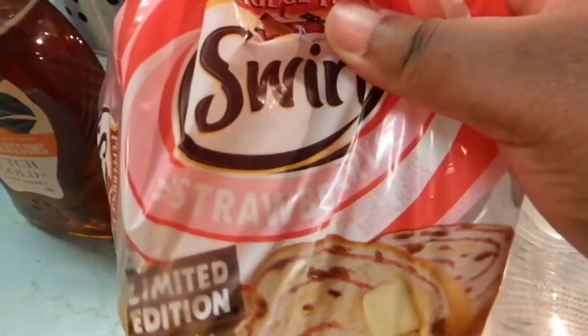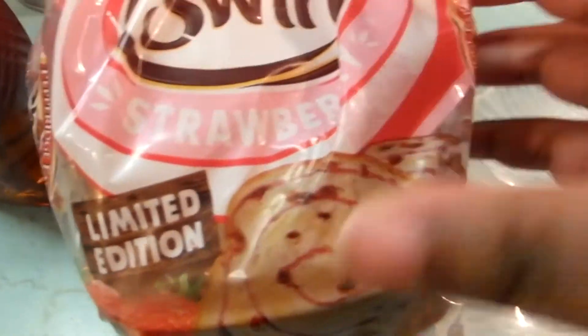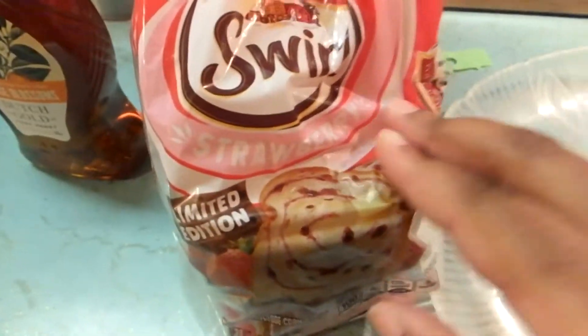Hey guys, so I want to show you something kind of cute. This is strawberry bread — it's from Petrich Farm, it's limited edition, and oh my gosh, is it not just adorable? I was about to get myself a sandwich; I already had one sandwich and I loved it so much.